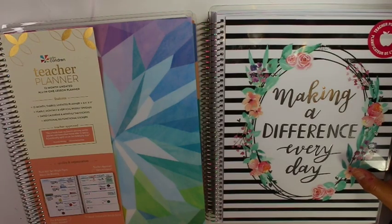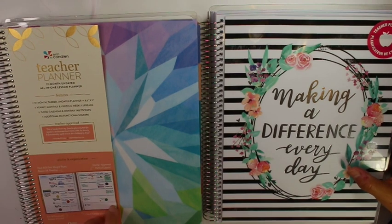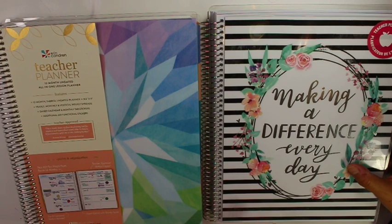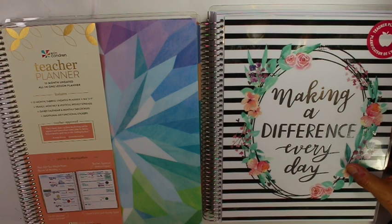I hope you enjoyed seeing this Erin Condren planner from Target for $29.99 — it's a great deal. And also this Michaels Recollections planner, which I don't know if they're still making. If anybody sees that they are making them at their Michaels, let me know — leave it in the comments below. Thank you so much for watching, and have a great day.